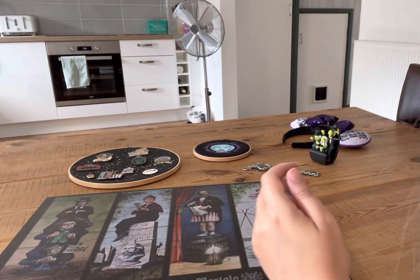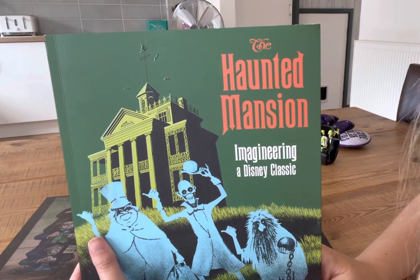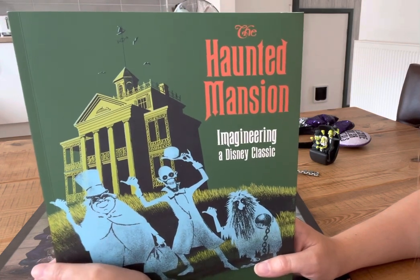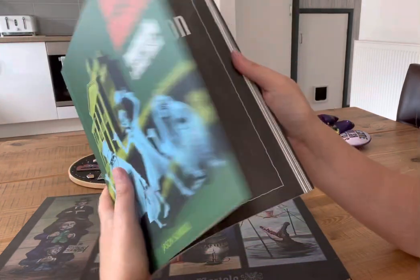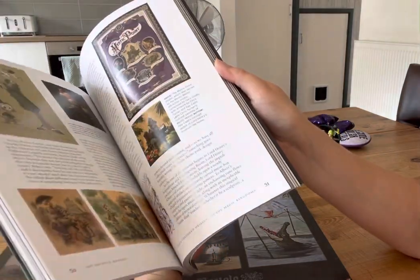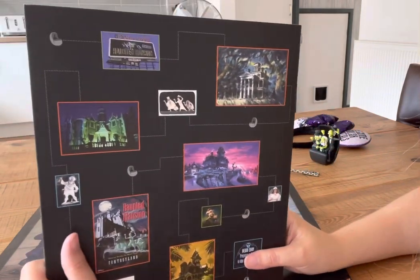Last but by no means least, I have this book: 'The Haunted Mansion Imagineering — A Disney Classic,' which I flipped through in my very first video uploaded to YouTube. That was the first thing I wanted to do — kind of test the waters and see if people enjoyed it. I won't really flip through it now but I'll give you a little taster, and I went through it in great depth in that first video. It's a really good book, very interesting — a good one to have if you're a fan.